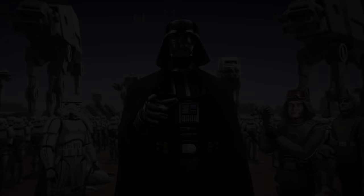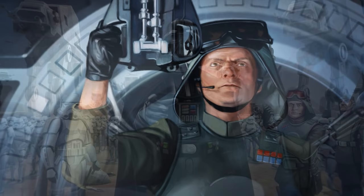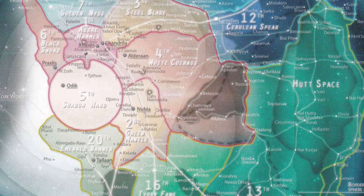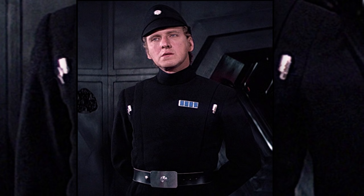Rank plaques weren't often used in the Imperial Army, with most of them usually corresponding with the same plaque as their navy counterpart. Generals had eight squares and had command over an entire army. High generals had a single strip of six red squares and had command over a system army. An officer in the Stormtrooper Corps had a single strip of four blue squares.